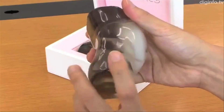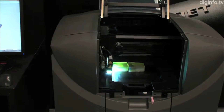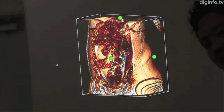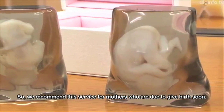A Japanese company is printing statues of unborn babies. Using an MRI scan, biotexture modeling software, and a 3D printer, a company called Facetec will print the mother's entire pelvic region in a clear resin and the gestating fetus in white. And it only costs around $1,250 bucks.